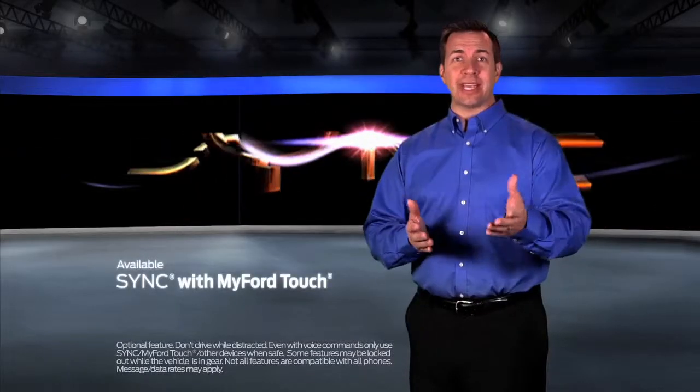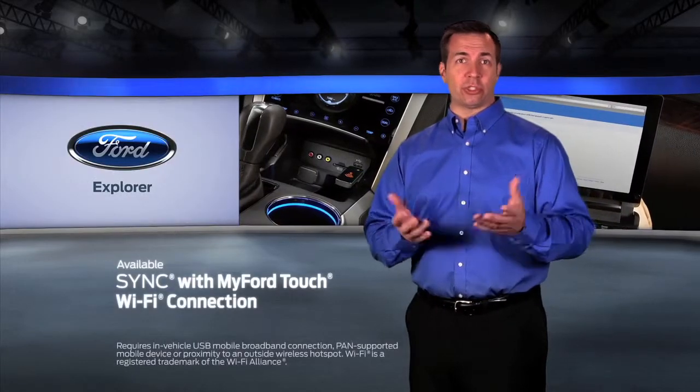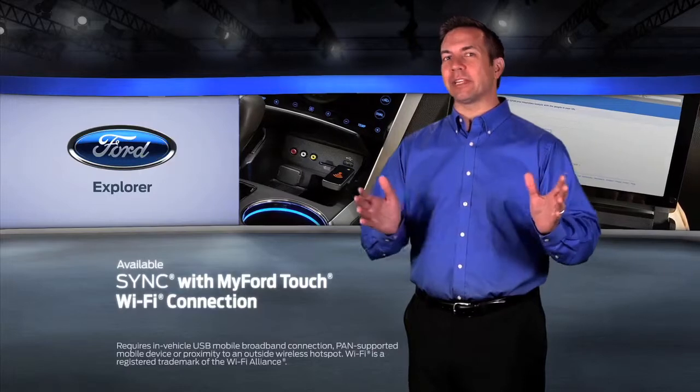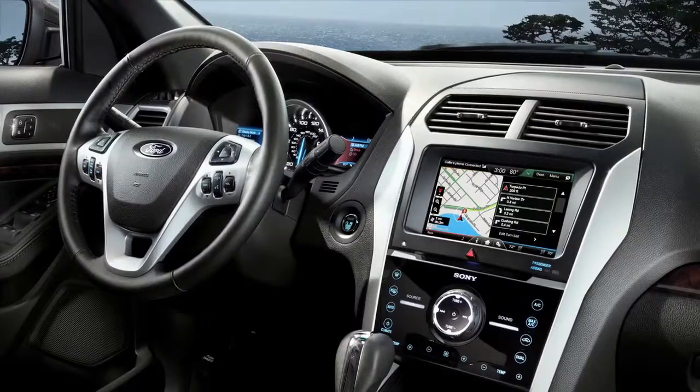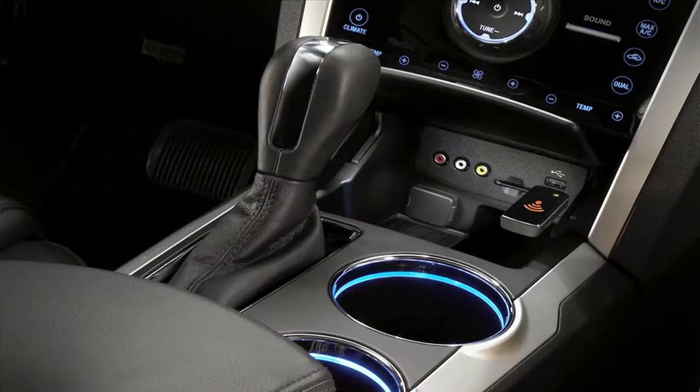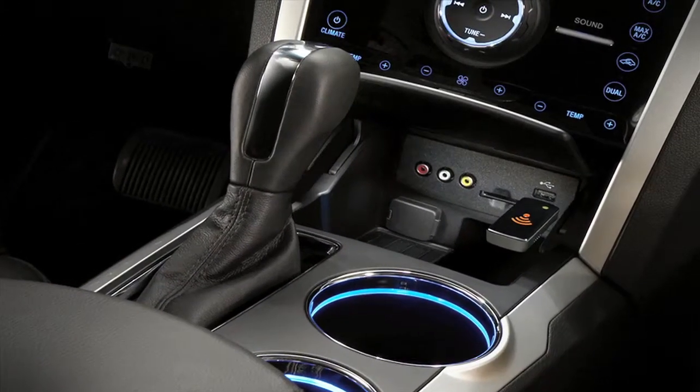Explorer offers SYNC with MyFord Touch with Wi-Fi capability, which turns a smartphone into a wireless router so occupants can browse the internet right inside the car. Explorer also has available voice-activated navigation and integrated USB ports to allow for easy access to your music.